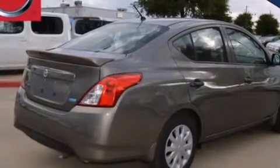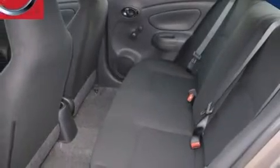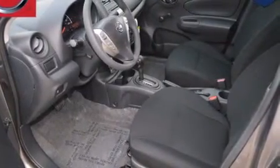Features include traction control and stability control systems, air conditioning, cruise control, front multi-stage airbags, rear seat child-proof door locks, steering wheel controls, tinted glass, an anti-lock braking system, and an auxiliary power outlet.